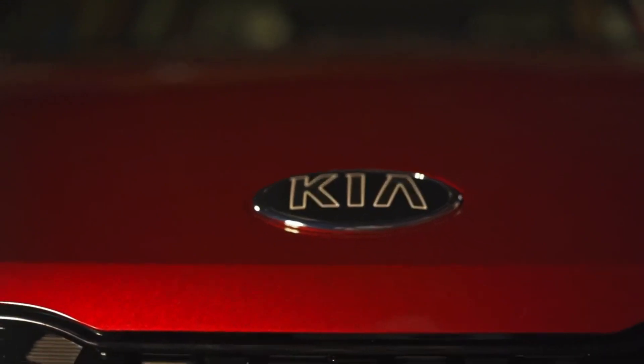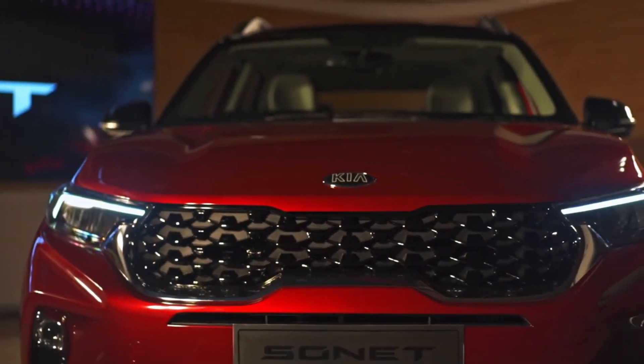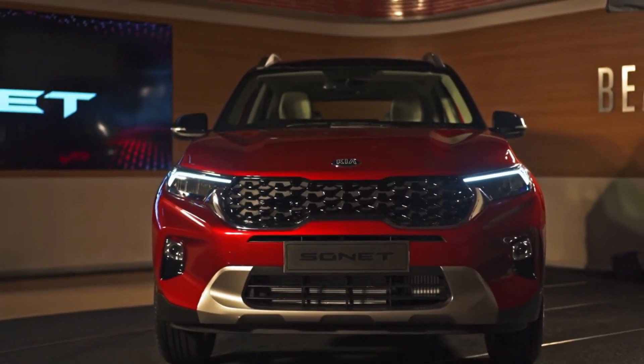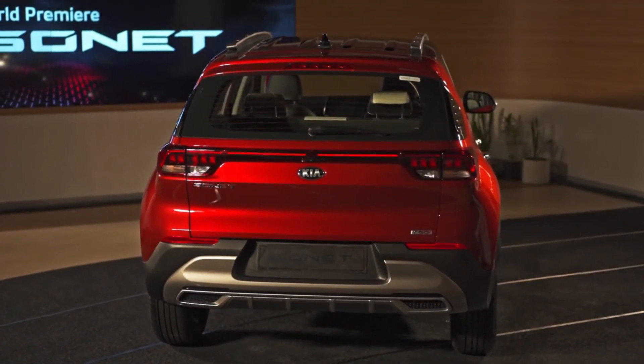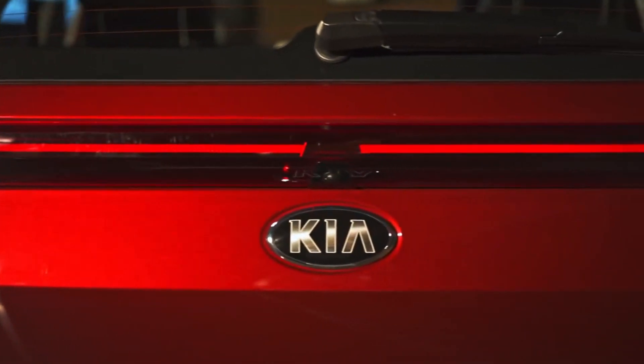The KIA Sonet is available in India. It is a 4-meter range sub-compact SUV and also a premium car. This car competes with the Vitara Brezza, Hyundai Venue, Ford, Tata Nexon, and other new cars launching in India.